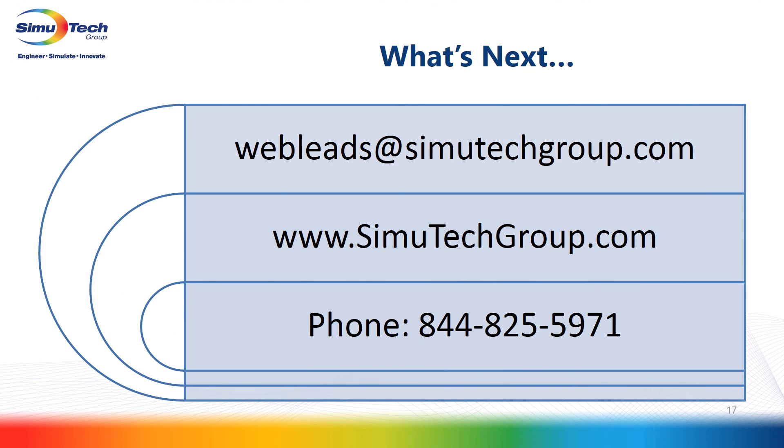I hope this was informative and helpful and gave you a little background on what SimuTrain is, where we're going, and how it can help you. If you're interested and intrigued, contact us — send us an email at webleads@simutechgroup.com, go to our website and use the contact form, or call us at our toll-free phone number. Thank you for your attention, and we look forward to working with you.